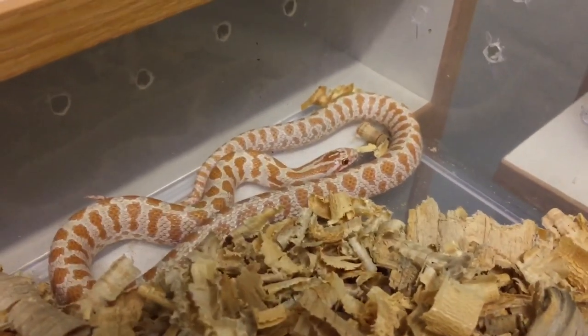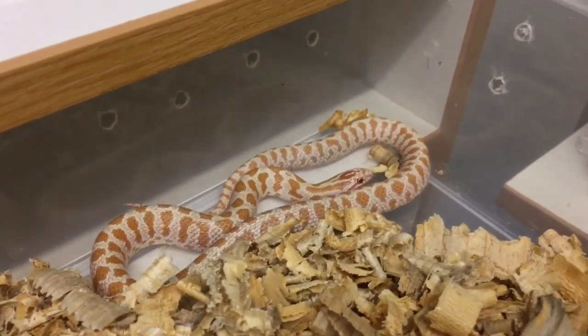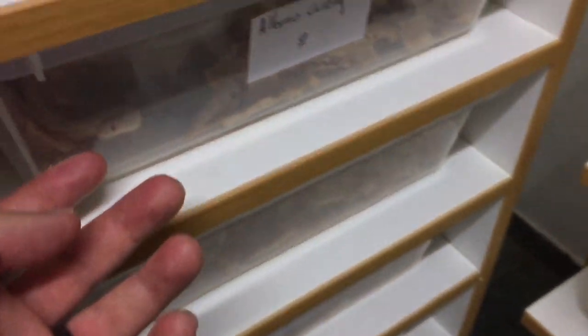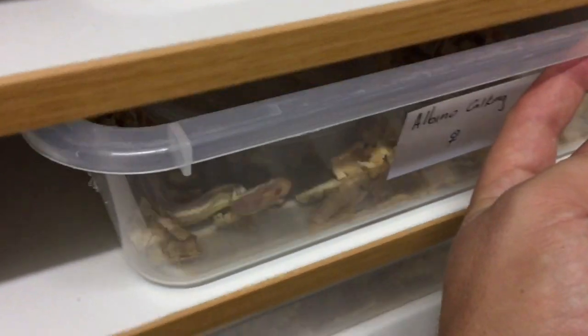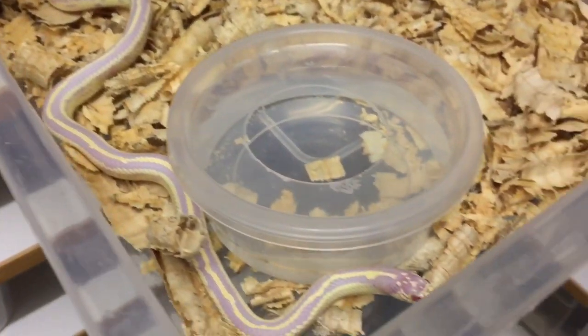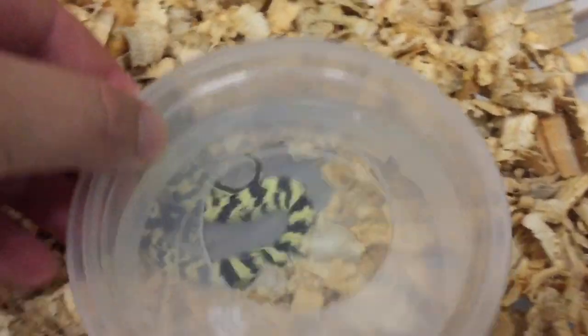These prairie king snakes are just such a hardy, easy-to-care-for species of king snake — not too big either. We really like them. And then here's an albino kelking looking for a meal. Really pretty snake. We also have some of our high yellow kelkings.